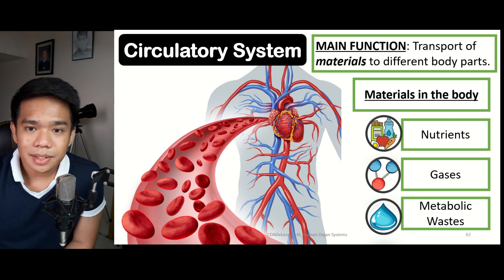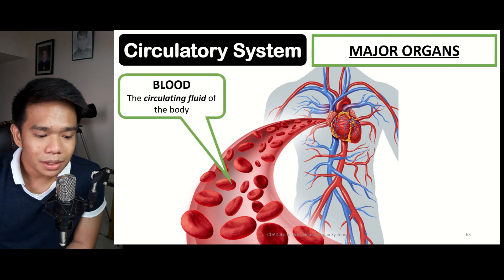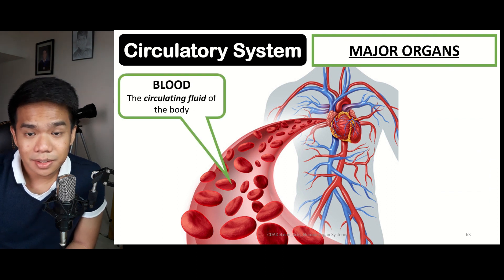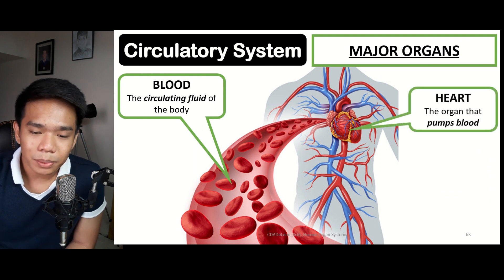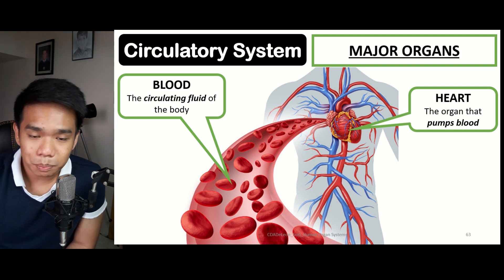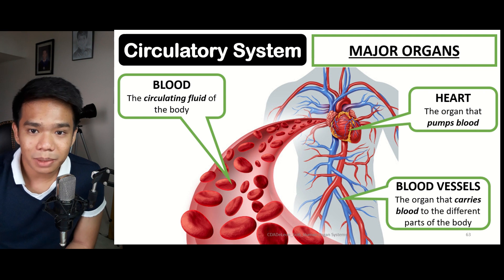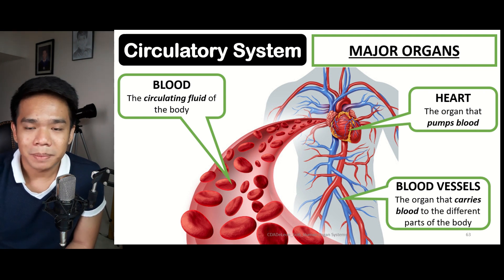Within the circulatory system, there are three different major organs. The first is blood, considered as the circulating fluid that carries the different materials. The second is the heart, the pumping muscle that pumps blood to the different parts of the body. And the third is the blood vessels, which carry blood to the different parts of the body.